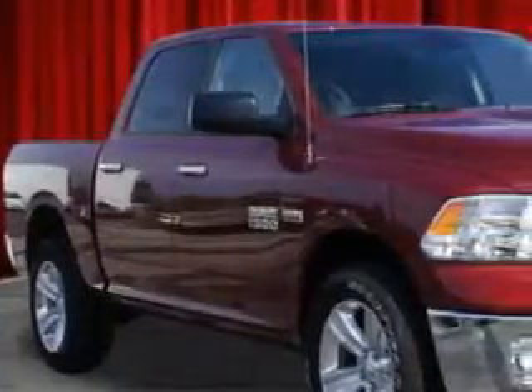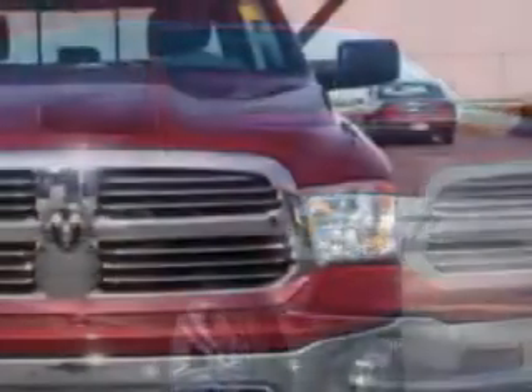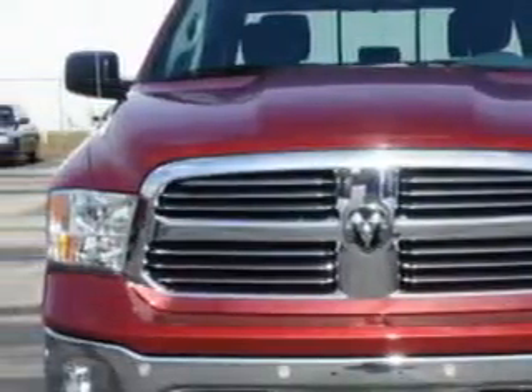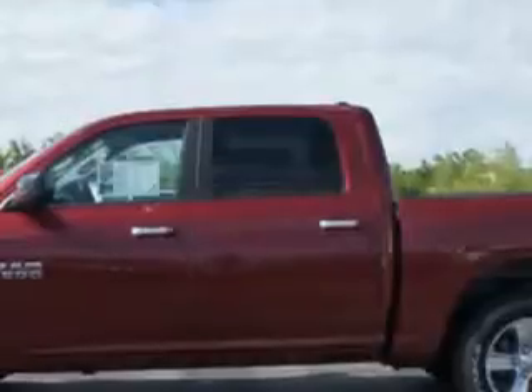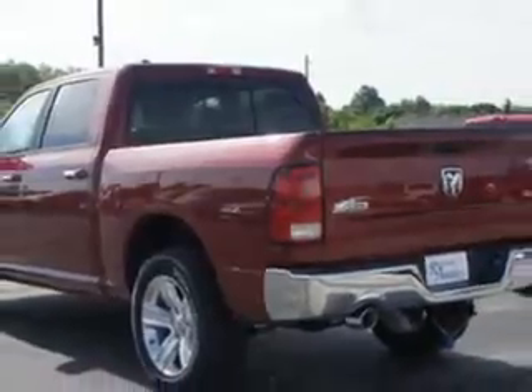Riverside Autoplex of Muskogee knows you want more in a car. You expect the best from your vehicle. Check out this deep cherry red crystal pearl coat 2014 Ram 1500 crew cab 4x4, equipped with an 8-cylinder engine.